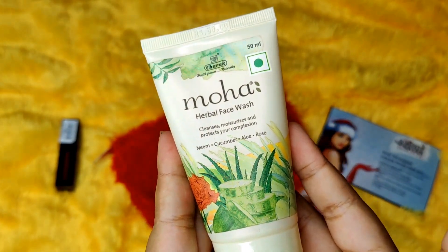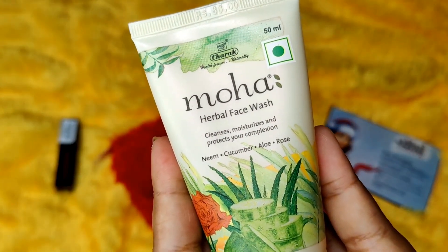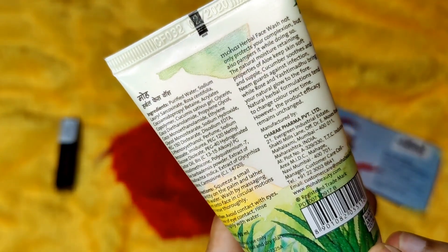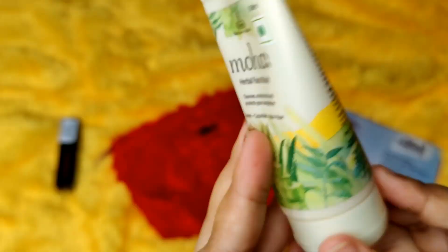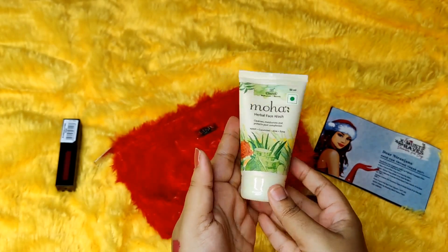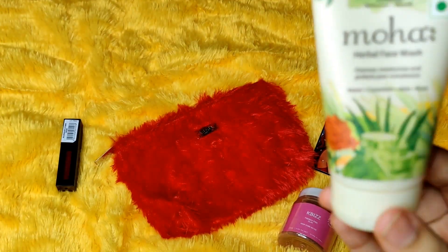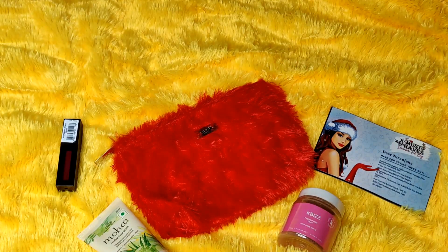The next product that is common for everyone is by the brand Moha — it is the Herbal Face Wash with Neem, Cucumber, Aloe and Rose, 50ml, and it is suitable for all skin types. All the details and everything are mentioned here. It's a nice handy size, you can carry it when you're travelling, and of course it suits all skin types as well. That is the third product you are getting.